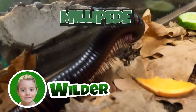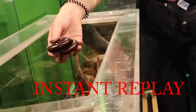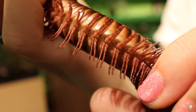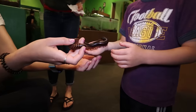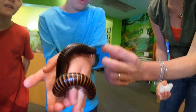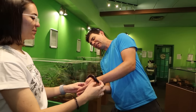Hey guys, it's me, Wilder. Millipedes! Millipedes are not venomous, but they're poisonous — as long as we don't eat them, we'll be fine. They might poop first, so we're gonna let it curl up first. Whoa, cool — check out all the little grippy legs. These are giant African millipedes and they are totally harmless. Sorry, I got poop on you!